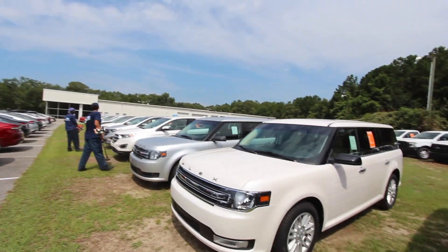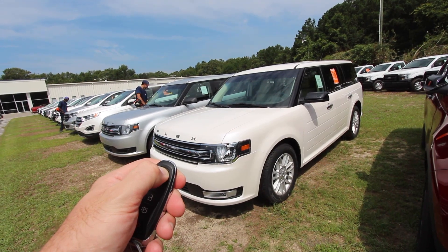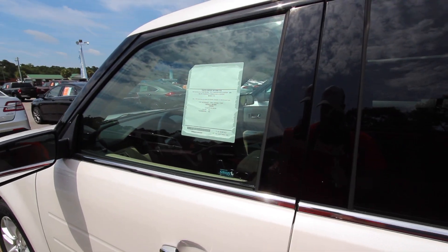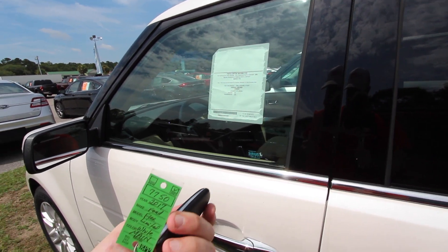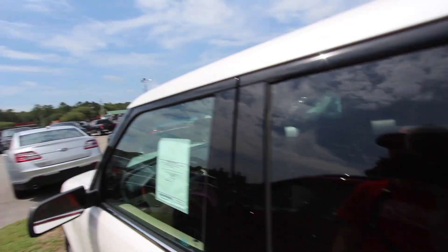Well, something's going on — it doesn't want to crank up. Let's see what's going on here. Seems like power's dead on the car. Odd. Do I have the wrong key? 2017 Ford Flex, white... I'm on the wrong car, folks!